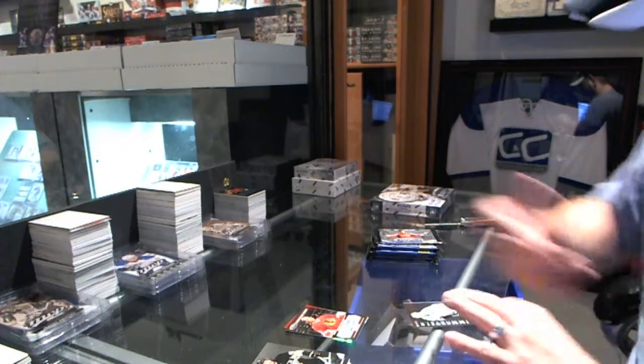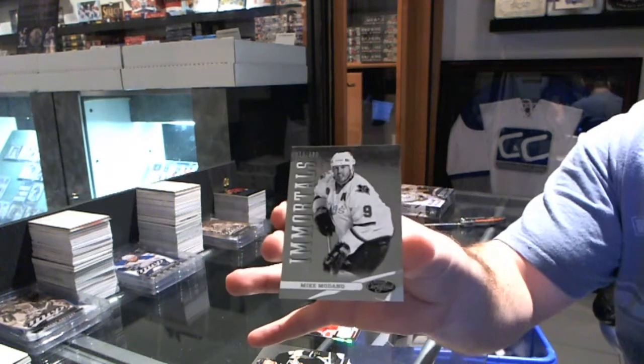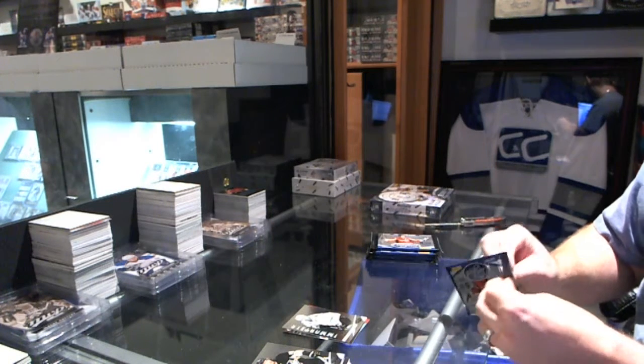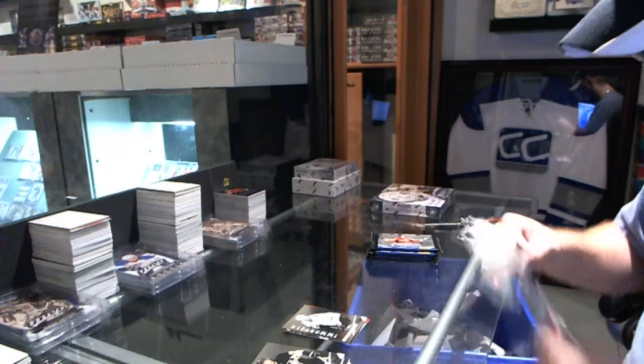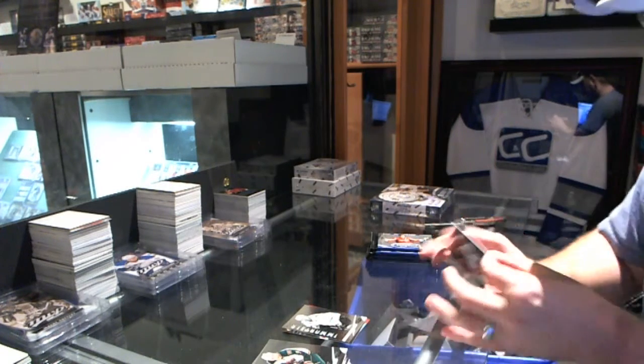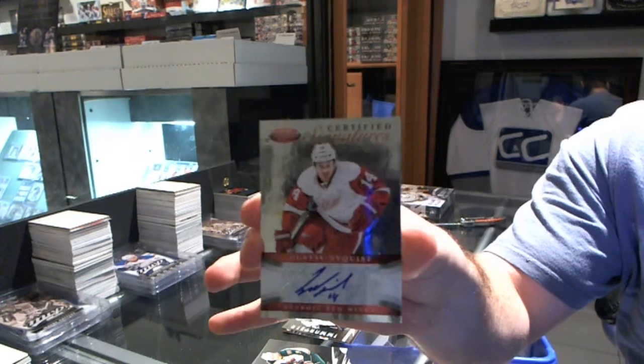Immortals for the Dallas Stars numbered to 99 — Mike McDonnell. We've got a certified signature for the Detroit Red Wings — Gustav Nyquist.